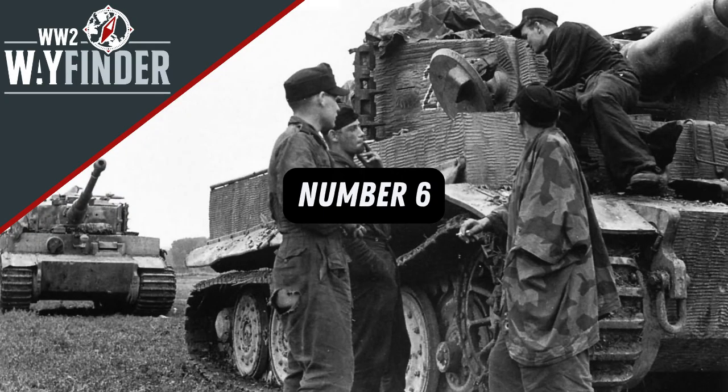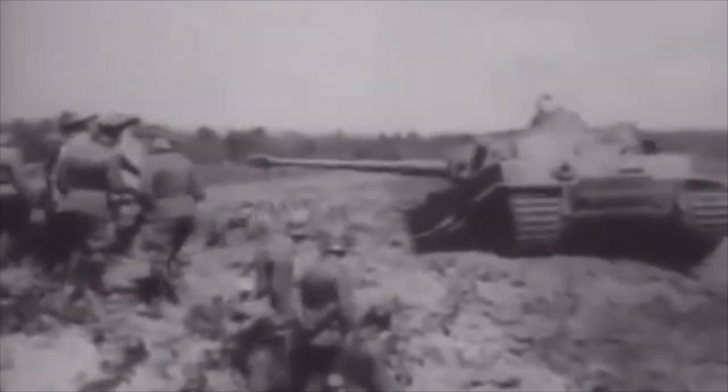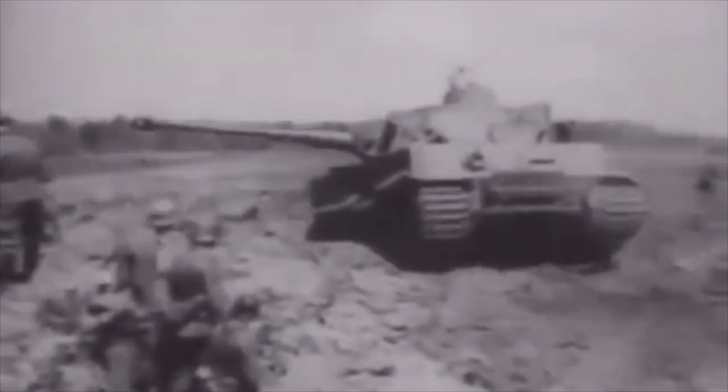At number 6, two German companies competed for the contract that would eventually become the Tiger Tank. Porsche and Henschel produced designs for Adolf Hitler to review at his East Prussian bunker, the Wolf's Lair in Rastenburg. After further reviews and trials, the Henschel design won, in part due to the Porsche design requiring larger amounts of copper, which at the time was a strategic material for the German war effort and in short supply.